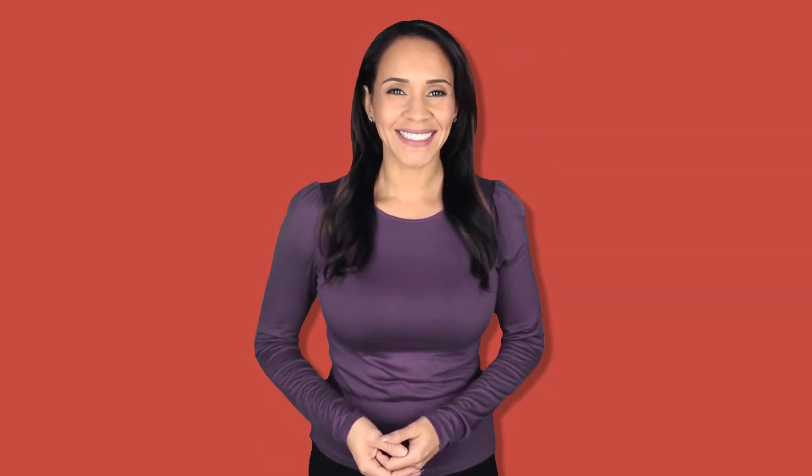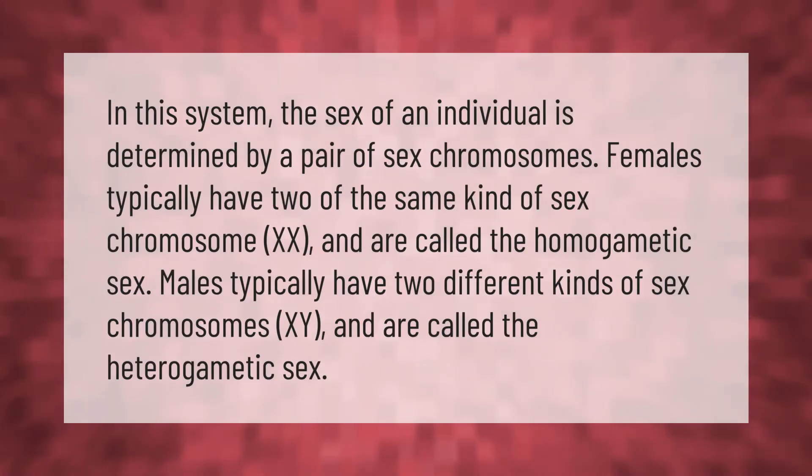In this system, the sex of an individual is determined by a pair of sex chromosomes. Females typically have two of the same kind of sex chromosome, XX, and are called the homogametic sex. Males typically have two different kinds of sex chromosomes, XY, and are called the heterogametic sex.